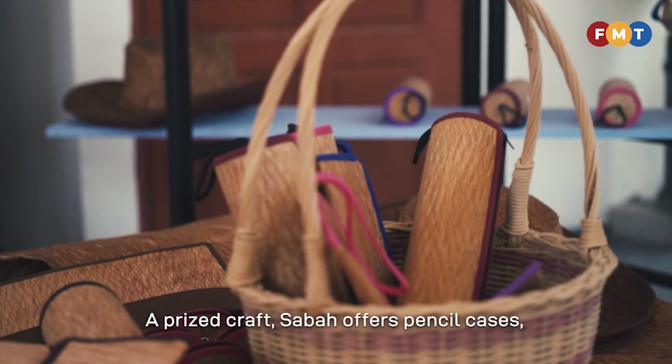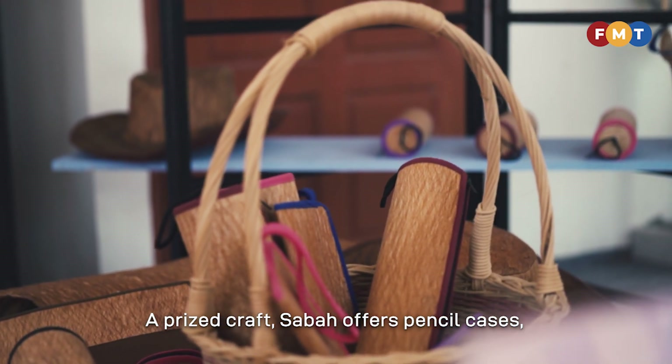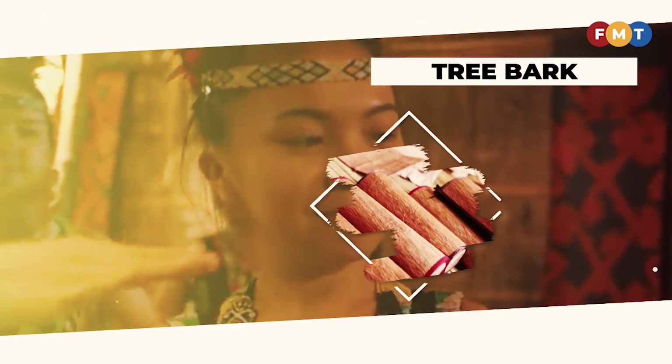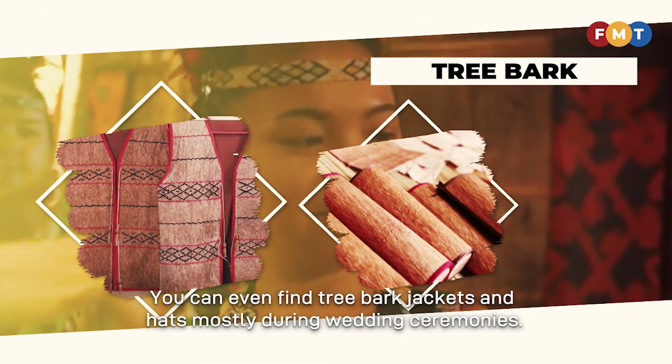A prized craft, Sabah offers pencil cases, hats, wooden boxes and handbags made from tree bark. You can even find tree bark jackets and hats, mostly during wedding ceremonies.